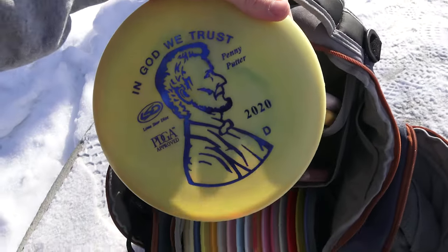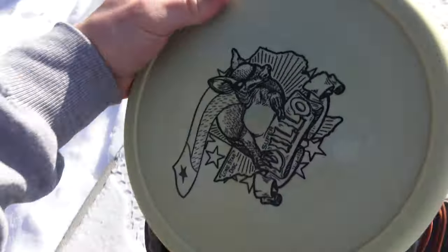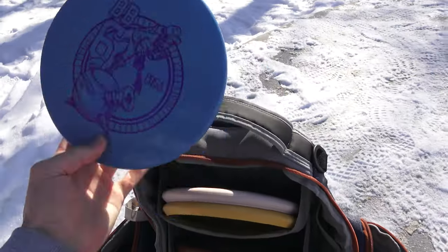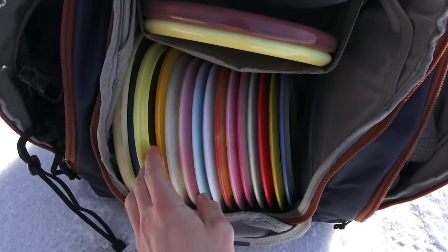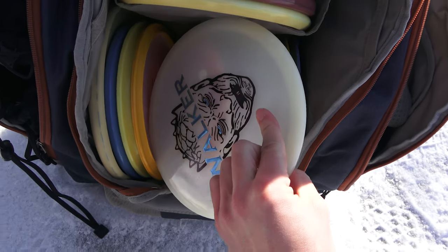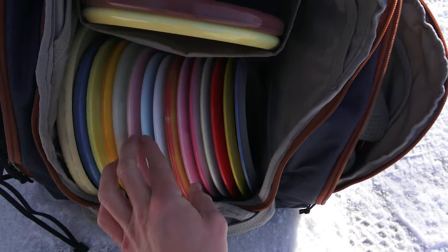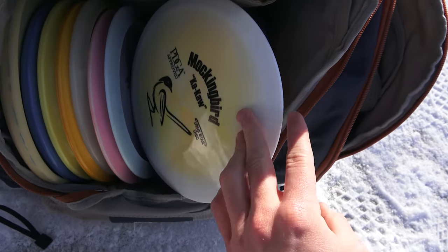I don't have every disc in their lineup, but I do have their more popular discs — they've got like 30 now. Blue Bonnet, Jackrabbit, Penny Putter — probably their most popular throwing putter — Dillo, Super Dillo, the BB6, Texas Ranger, Lone Wolf, Walker. I got the special edition one which is so dope. Chupacabra, Tumbleweed, Mockingbird, Frio — this one is new.